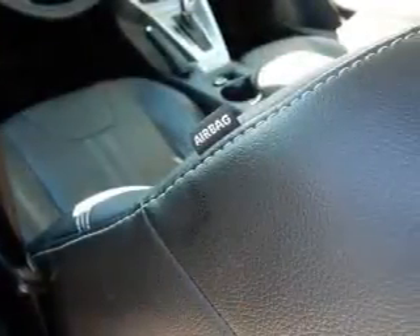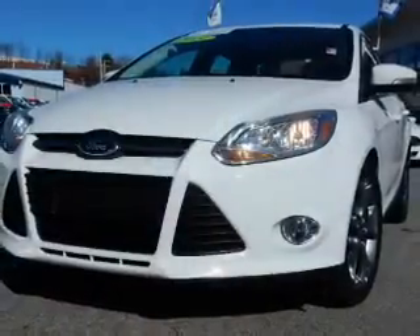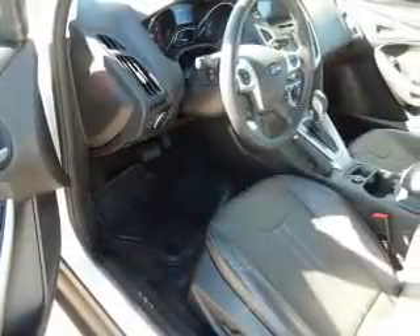Inside you'll find leather seats, Bluetooth connectivity, a satellite radio, an auxiliary input, and steering wheel controls. Safety features include curtain head airbags, front airbags, side airbags, side impact door beams, and child safety locks.